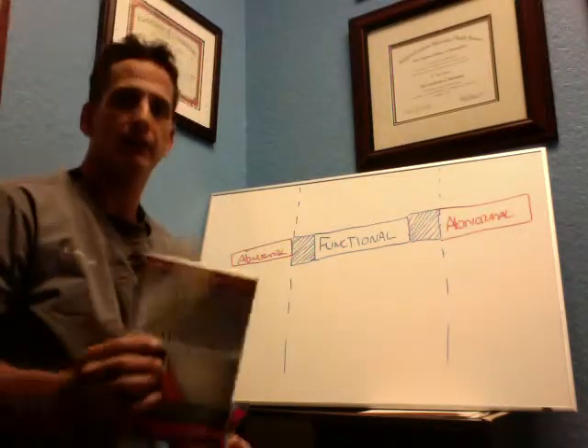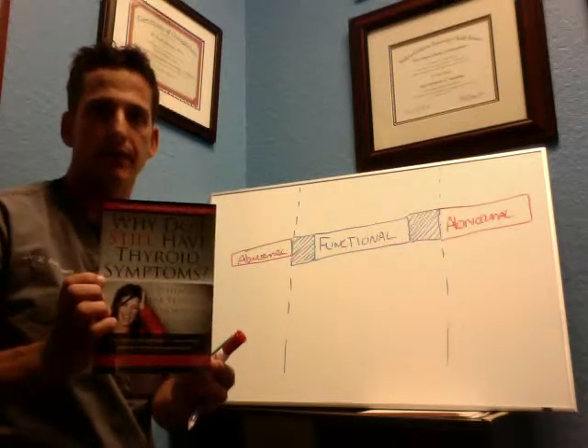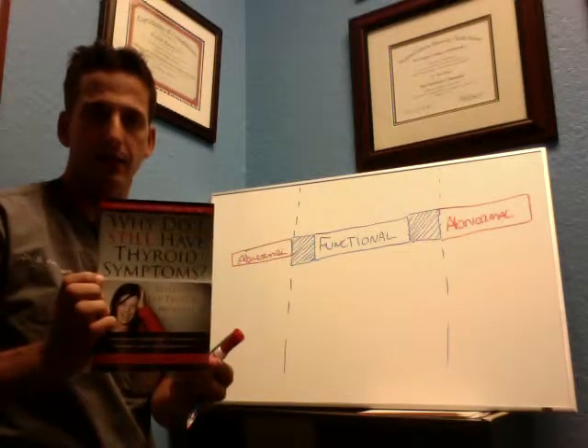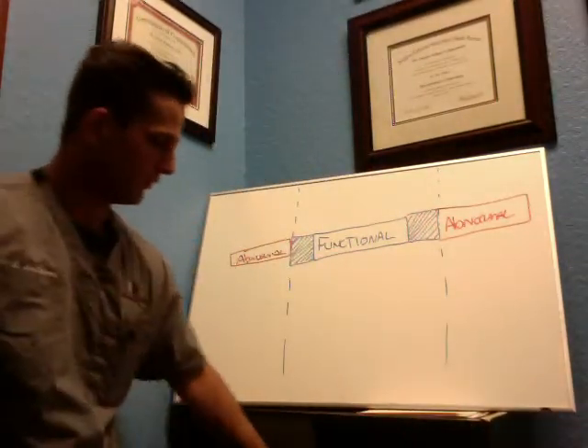We fashion our office after this book called 'Why Do I Still Have Thyroid Symptoms When My Lab Tests Are Normal.' What I wanted to do is explain to you how typical tests work.